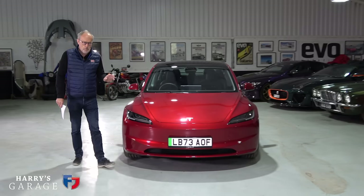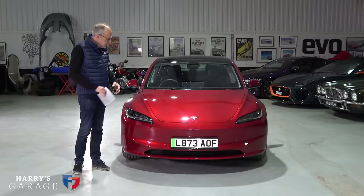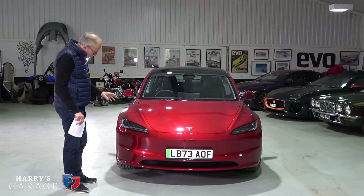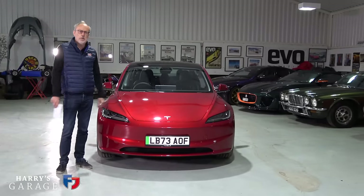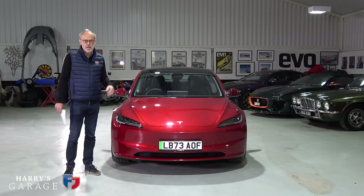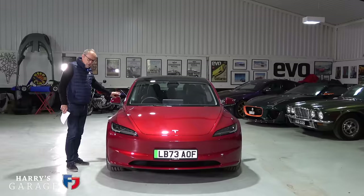The Model 3 had this facelift at the end of last year, all to make it more efficient. They did that by lowering the CD factor - the way it slips through the air. From the outside you can tell it has these more modern, slimmed-down lights. The CD factor on this is a very good 0.219. Getting under 0.3 was once considered heroic and now here we are approaching 0.2.